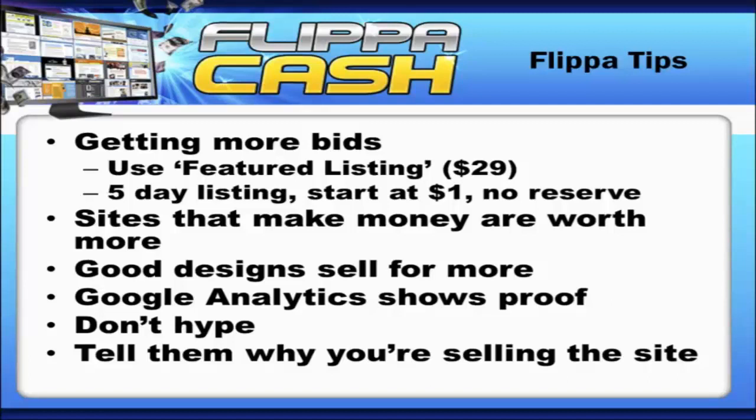I want to put forth a bit of a challenge. Usually with training videos like this, people get excited, watch it, think 'that sounds like a good idea,' and then never do it. I don't want that to happen to you. Don't do it today if you've watched a lot of videos and you're tired — but tomorrow, start doing your niche research, and make your first site within the next seven days.